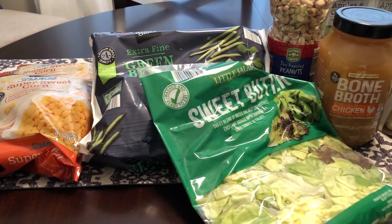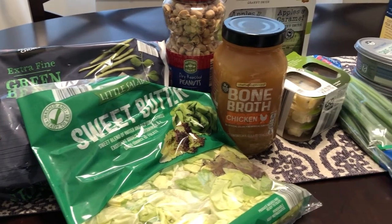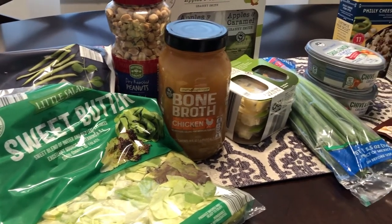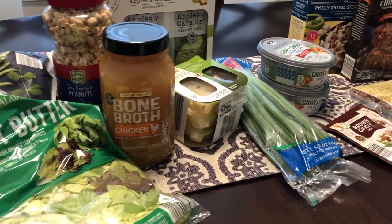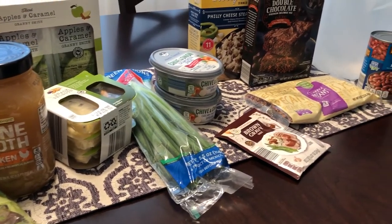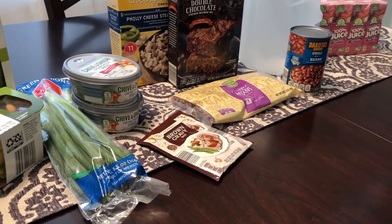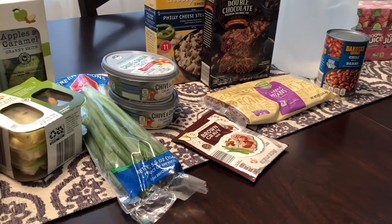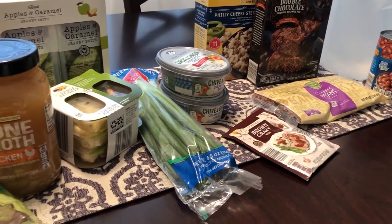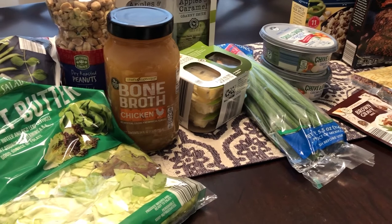Hey guys, welcome back to our channel. My name is Andrea with Food Inventory Adventures in Food. Our channel is all about food — we do taste tests, recipes, grocery hauls, and what's for dinner. I am here today with a fill-in haul from Aldi. I hadn't been there in a while and there were a few things I wanted to pick up specifically, and I decided to show you guys everything I picked up.